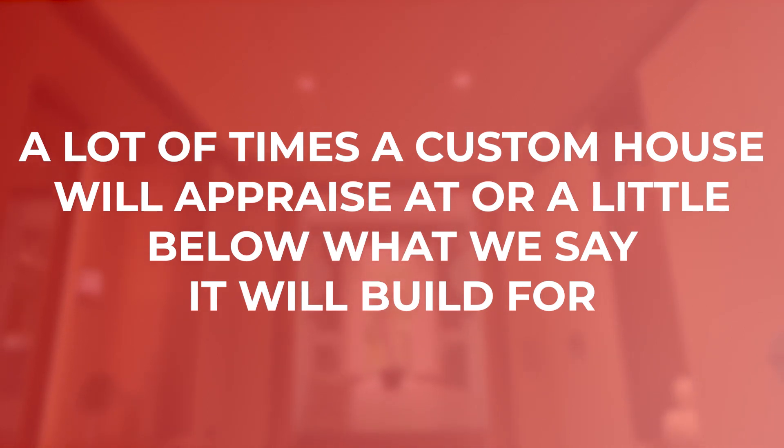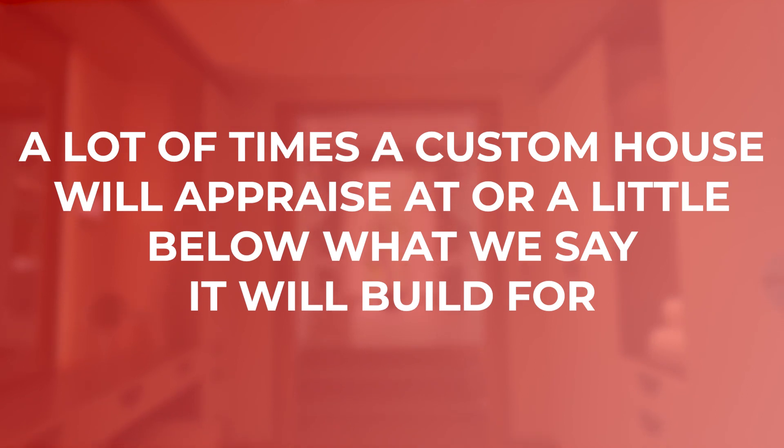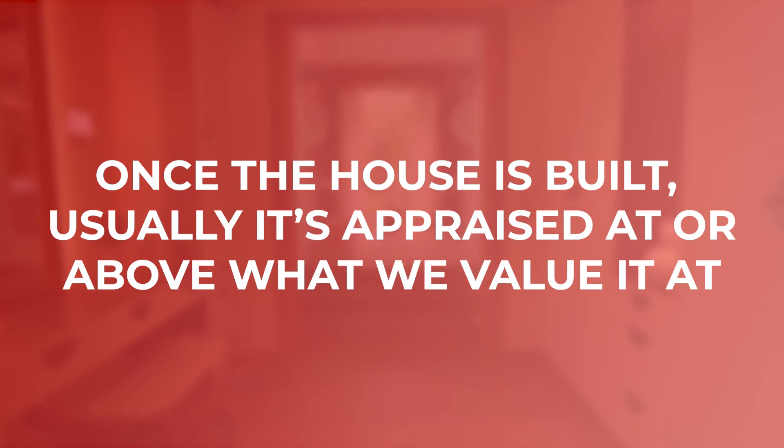Most appraisers are used to going out and physically walking a house, taking pictures, and they have a much better idea of how that house should look. So in our experience, a lot of times a custom house will appraise at or a little bit below what we say it's going to build for. But once the house is built, usually it's at or above where we have it.